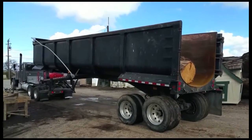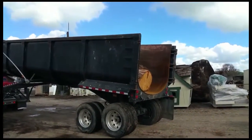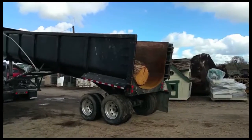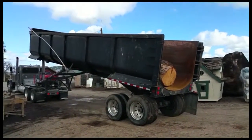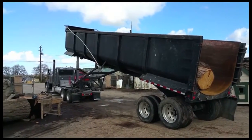We got a load of logs coming today — big old end dump, got three logs stuffed in there. It ought to be quite a sight. Big old trailer, thing's like 40 feet long.